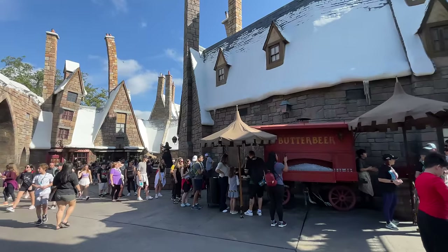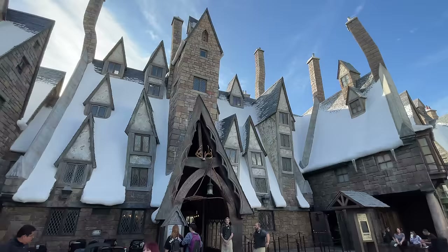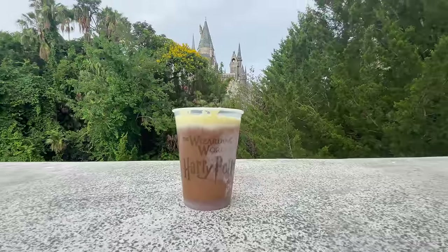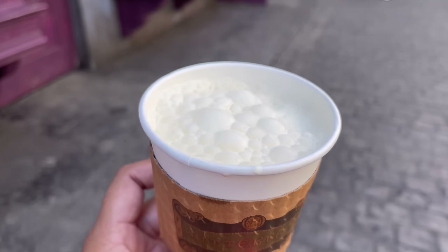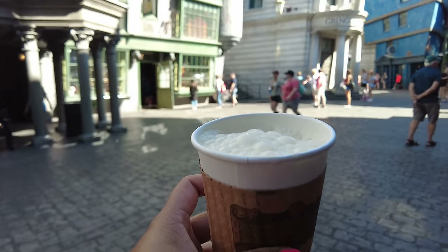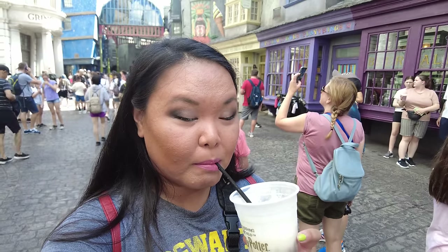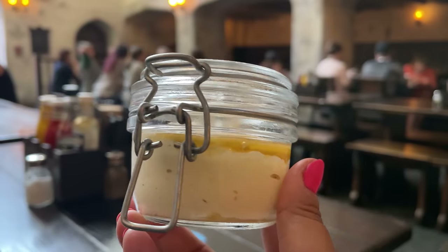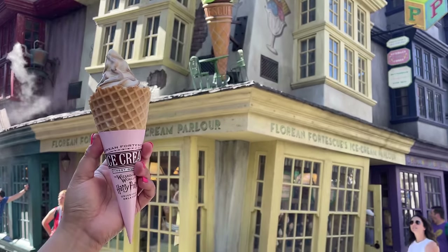Just a short walk from the stage is one of two Butterbeer carts in Hogsmeade. Butterbeer is a drink referenced throughout the Harry Potter books, and at Universal you can find it in several different forms. The flavor is similar to butterscotch or cream soda and has a frothy top — it's non-alcoholic and very addictive. You can enjoy it hot, cold, or frozen, and also find it in ice cream, fudge, potted cream, and even vegan throughout both lands. It's a must-try for any Harry Potter fan.